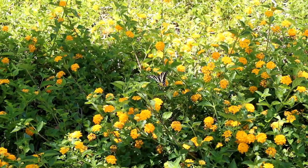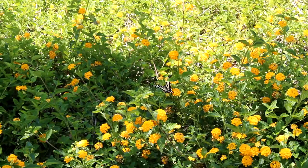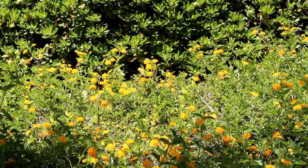Lantana is very invasive. It's considered a weed in many countries — it's a big weed in Florida and especially in Hawaii. This butterfly here is doing its job as a pollinator.